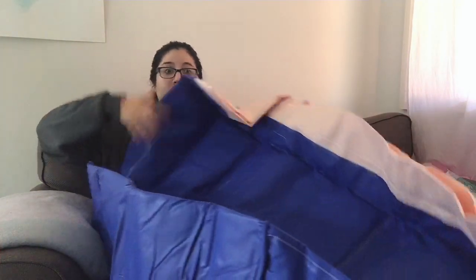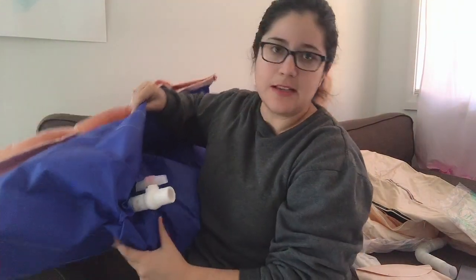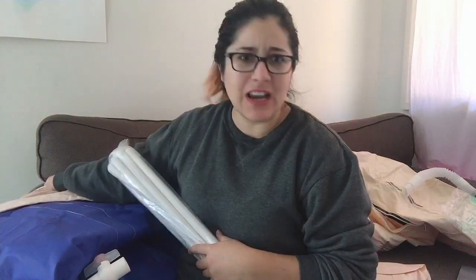It also comes with a drain tool — you connect one end to the bathtub and the other to the drain, making it easy to empty. The tub is huge! It has a little padding at the bottom which I didn't expect — it's actually very cushiony compared to the top. And of course it comes with poles, which a lot of people ask about online. Hopefully this is helpful!